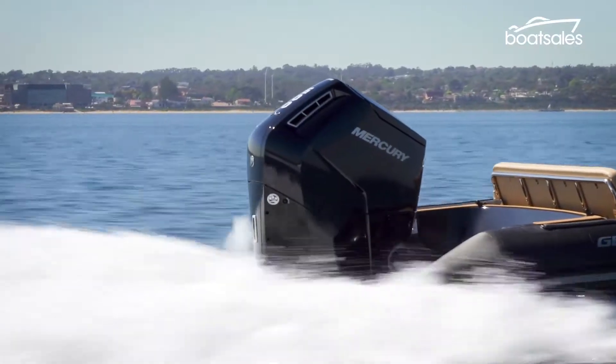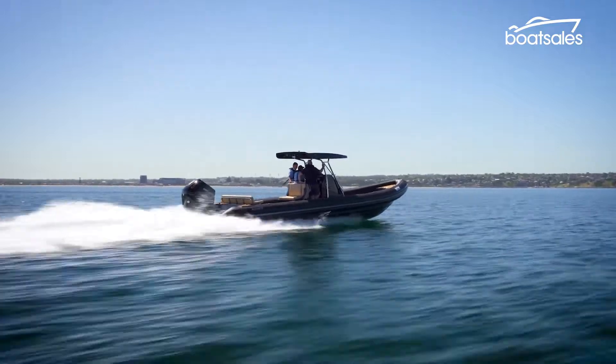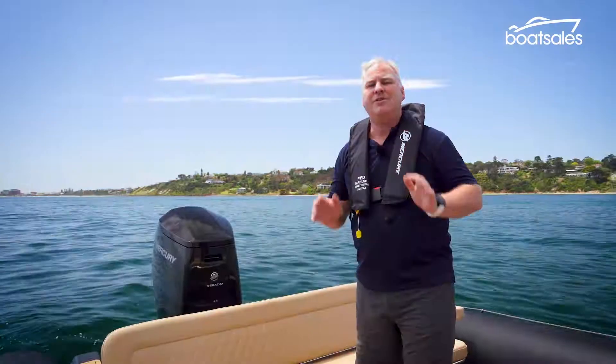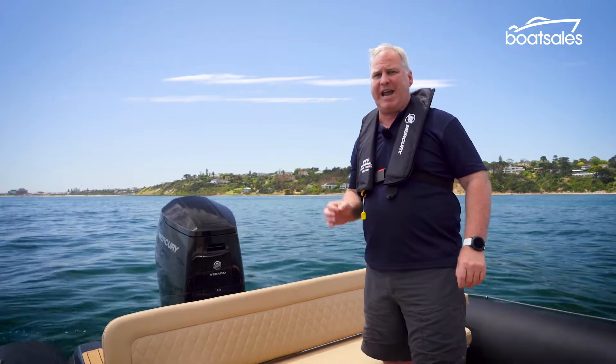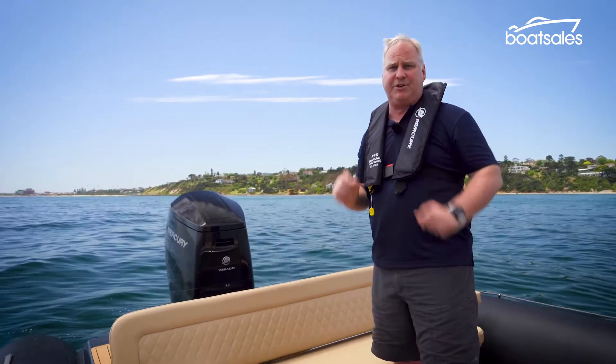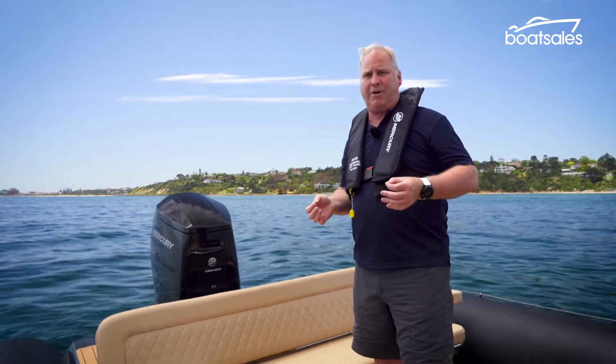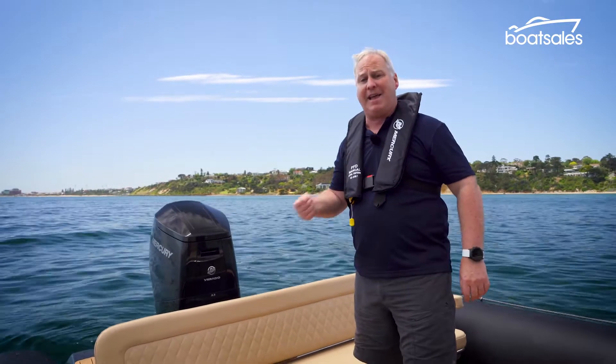Despite its sophistication, Mercury has also worked hard to minimise the amount of servicing needed to keep this outboard engine on the water. Servicing is every 200 hours and it's just a simple matter of opening that top cowling — all the service points are directly below it. In fact, you only need to pull the boat out of the water and access the lower cowling every 1000 hours.